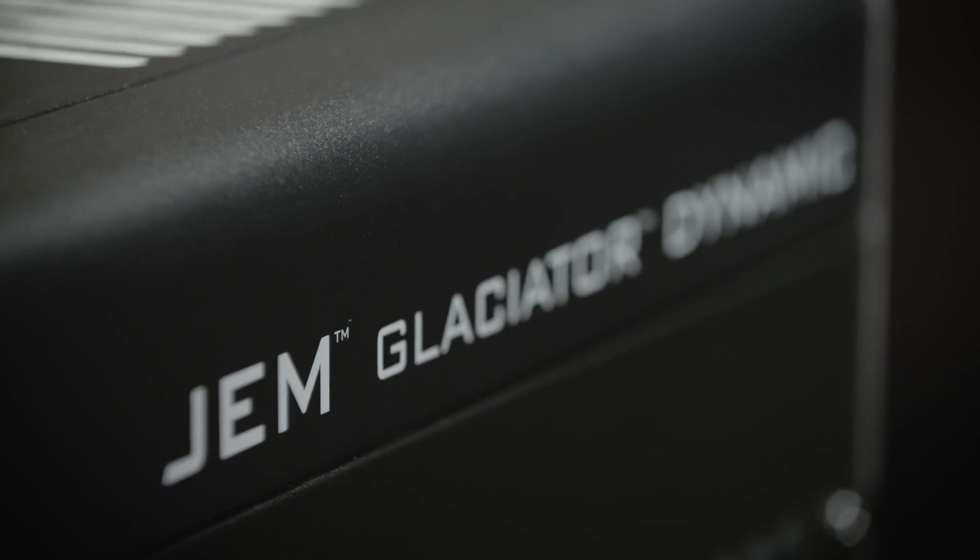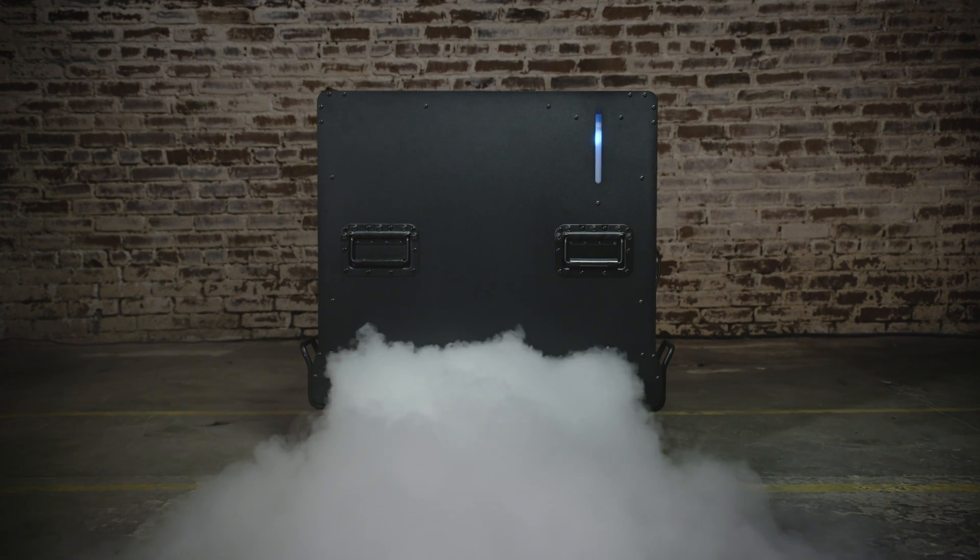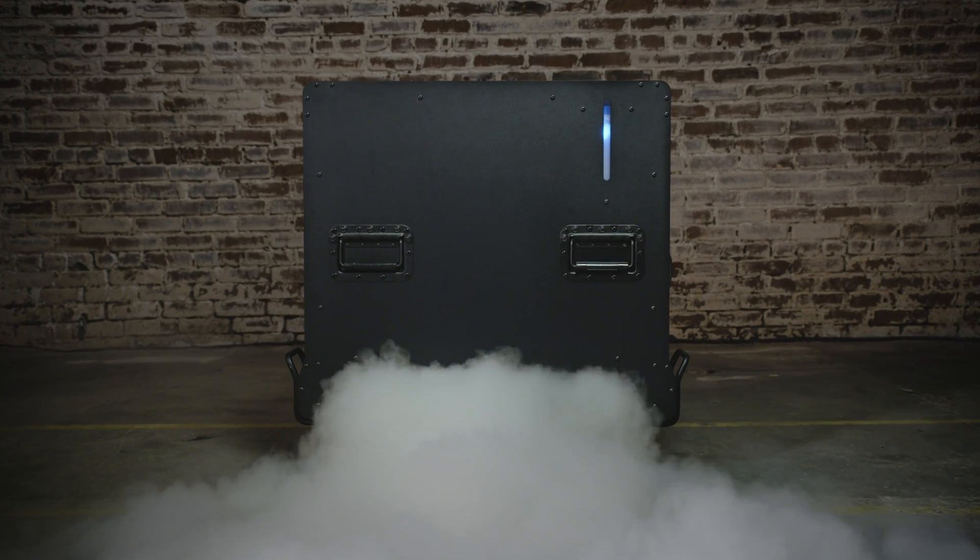At Martin, we've always created class-leading lighting products. With the Glacier Dynamic, we've worked hard to make the best low-fog effect machine for a variety of applications.